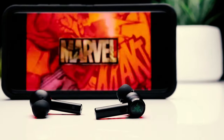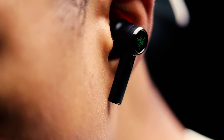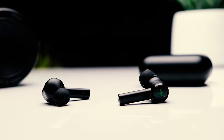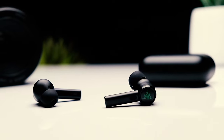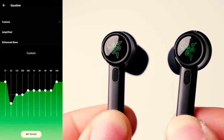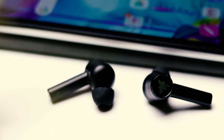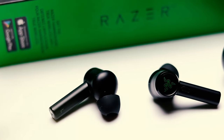Their bass-heavy sound profile adds extra thump, punch, and boom, which helps emphasize sound effects in games. You can also use the in-app graphic EQ and presets to fine-tune their sound to your liking. Their integrated mic has good recording quality, so your voice sounds clear and natural, though it struggles to separate from background noise. Their 4.7-hour continuous battery life may not last through long days on the go, but they have a case that holds four extra charges. Like most Razer products, they also feature RGB lighting customizable via the companion app or PC.